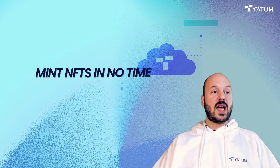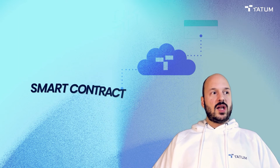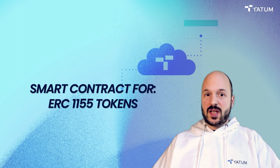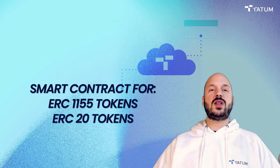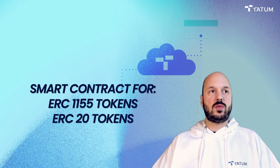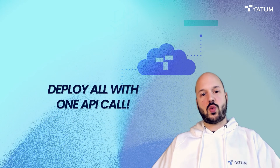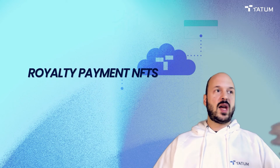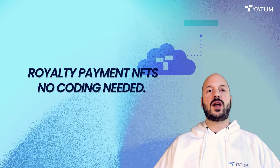We have similar pre-built smart contracts for ERC-1155 tokens — great for shared ownership NFTs and game use cases — and for normal ERC-20 tokens, which are your basic cryptocurrency tokens, BEP-20s, and equivalent standards on other blockchains. They're all ready to go in Tatum. You can deploy them instantly with just one API call. We also have royalty payment NFTs that pay out percentage royalties built in at the blockchain level — you don't have to code the smart contract.